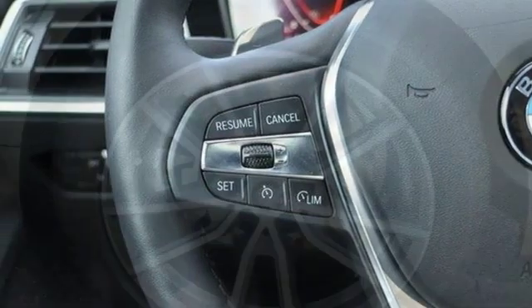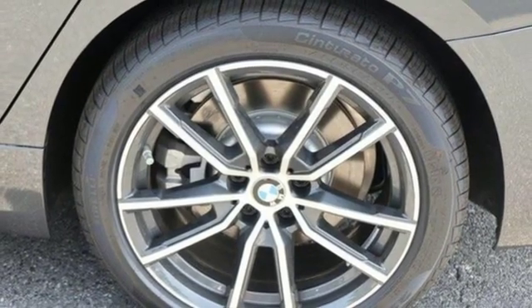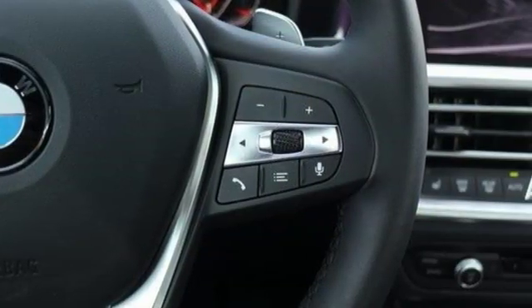Automatic GPS linked transmission, hands-free liftgate, gas pressurized shocks, and power heated mirrors.